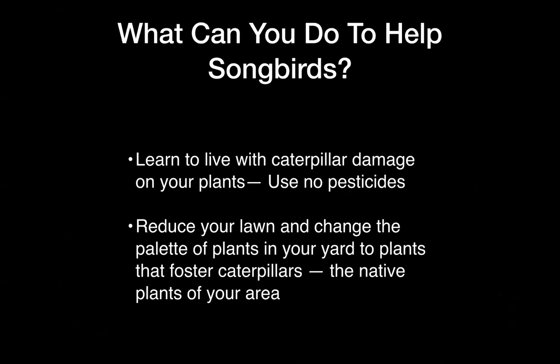First, learn to live with caterpillar damage on your plants. Use no pesticides. Second, reduce your lawn and change the palette of plants in your yard to plants that foster caterpillars — the native plants of your area.